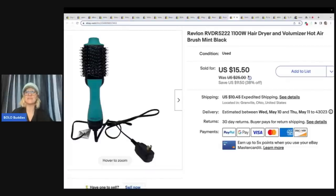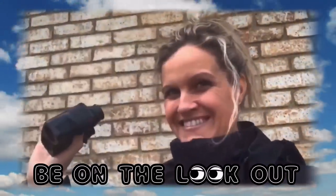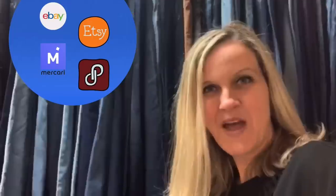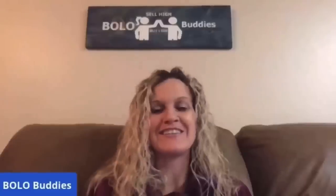It was kind of one of those weird things where I'm like, I'm just going to try this. And it sold pretty quick. Hey Bolo buddies, thanks for watching. Time for a dollar. $600 for a My Little Pony — amazing, right? All right, let's get started.